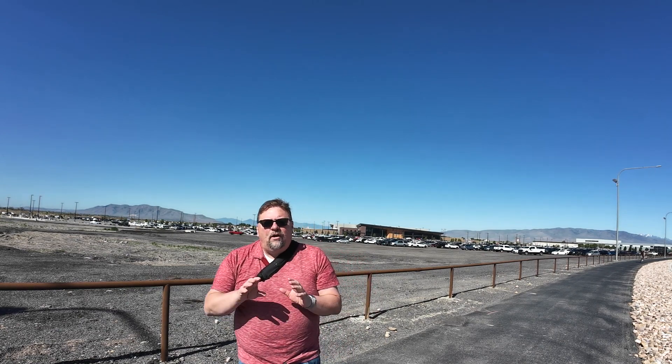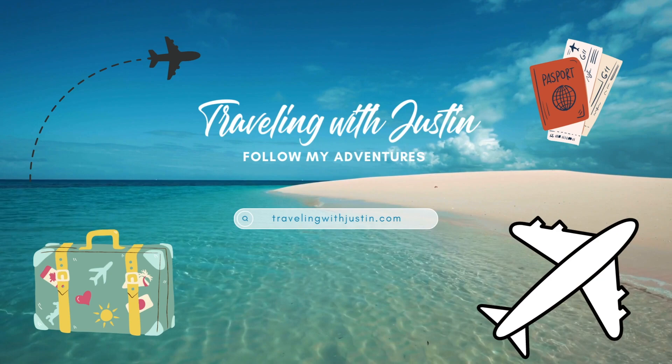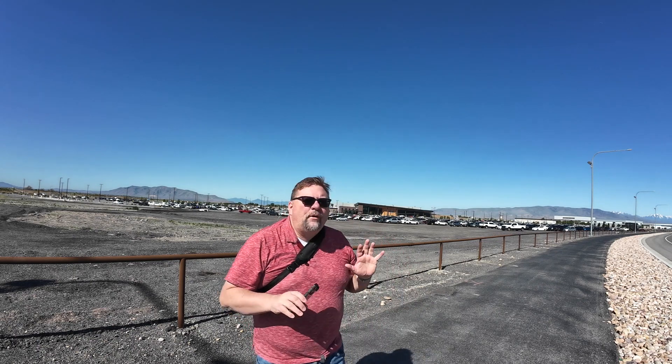Hi everybody, welcome back to another video. Today I am continuing my tour of Utah. We're still in Provo, Utah right now. We are currently here at the Provo Airport. Hi everyone, welcome back to Traveling with Justin. I am Justin and today we're gonna be talking about the Provo Airport here.